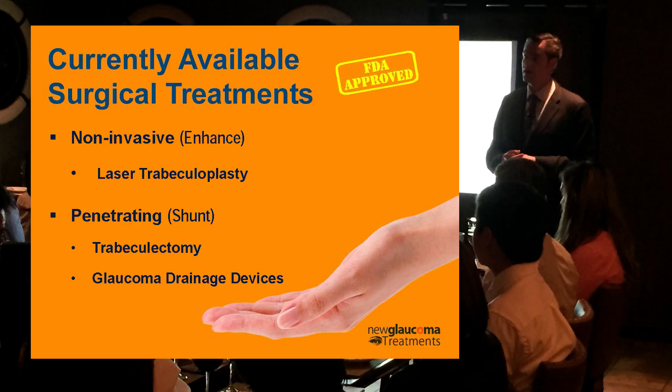What are the currently available surgical treatments here in the US? Kind of like with cataract surgery where you have a small list of available lenses compared to what's available in Europe — which goes on for pages and pages — the same is true with glaucoma surgery. We have a pretty limited list here in the US, because the FDA is really restrictive. There is controversy whether they're overly protective, since Europeans have access to things that seem quite safe and effective that we don't have and probably won't have for years. In terms of non-invasive enhancing procedures, we have laser trabeculoplasty.